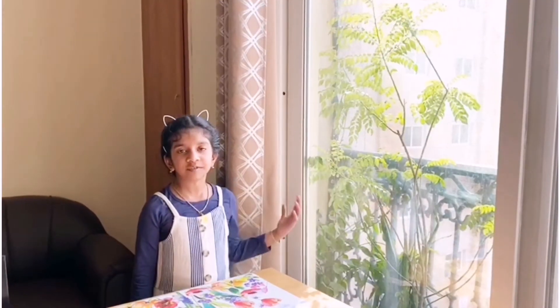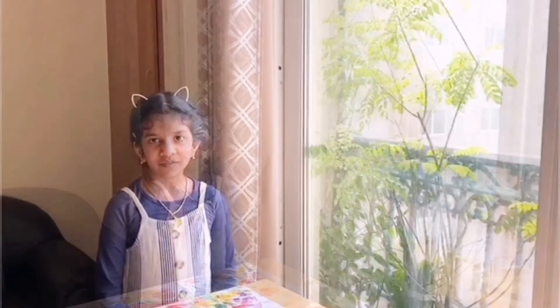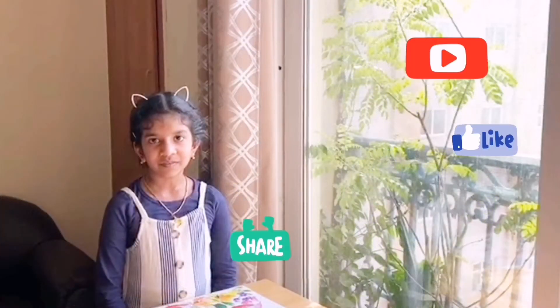This is a useful ecosystem for plants. Thank you. Don't forget to subscribe, like and share. Bye, thank you.